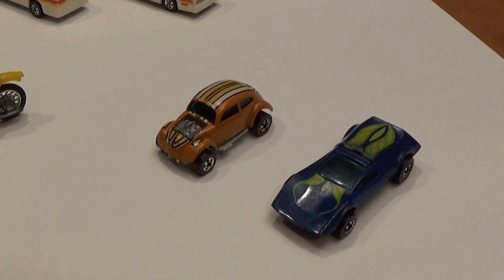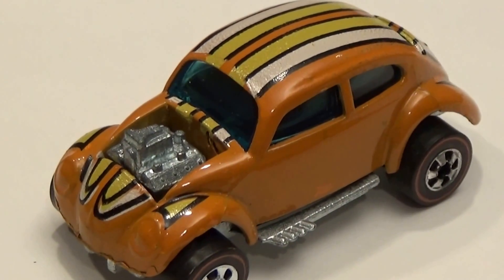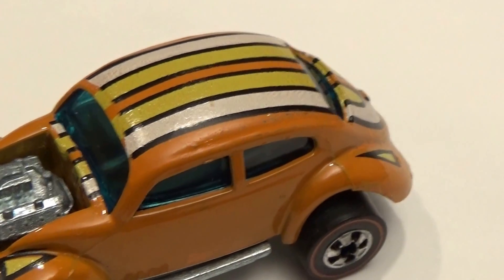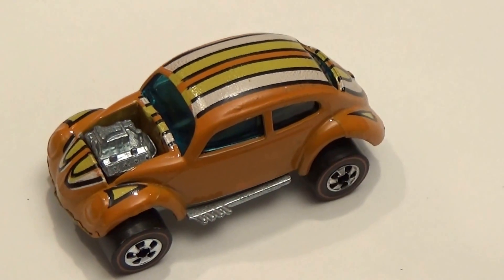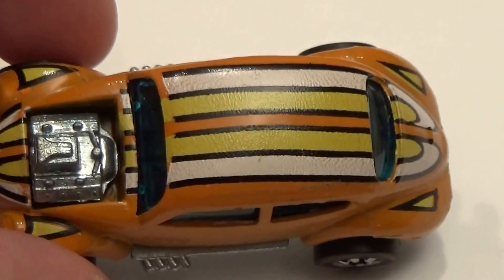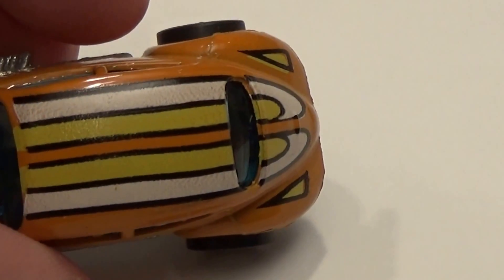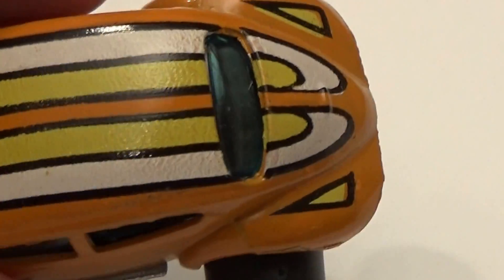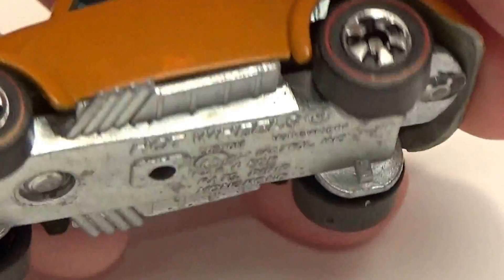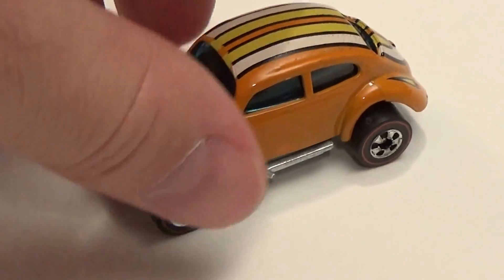Another extremely rare vehicle I found was this very limited-run Volkswagen Bug from 1974. To find this orange Beetle with the stripes and in mint condition is extremely uncommon. These cars quickly had their tampos changed in 1974 to a Beetle on the roof, and one of the reasons identified was that it was too hard at the time for their tampo stamp machines to get all these stripes correctly lined up on the roof of the Beetle, on the trunk, and carrying on to the hood. That one definitely fits the bill for one of my top 10 cars of 2014.